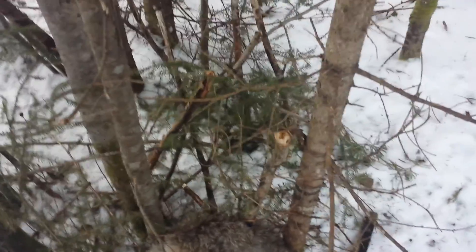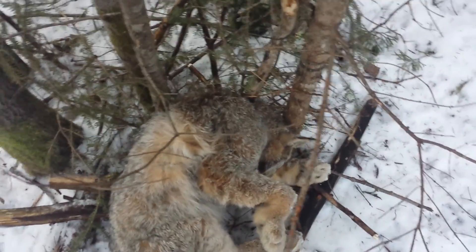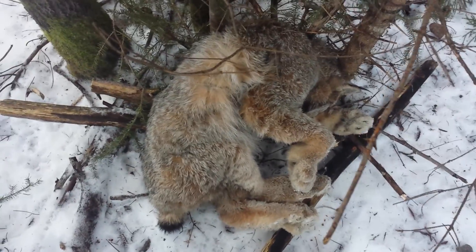I got me a lynx today — at least I didn't get a skunk. I'm hoping for a marten and a fisher now. The wolves didn't come back but that's okay. We'll carry on. I got lynx number two — nice.